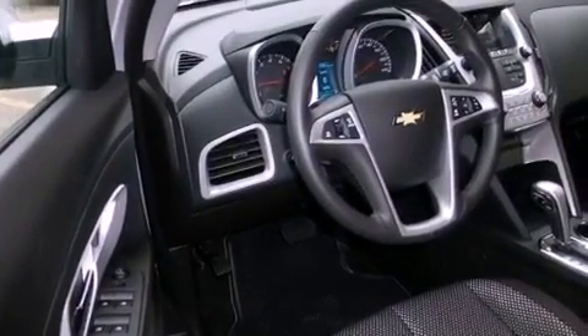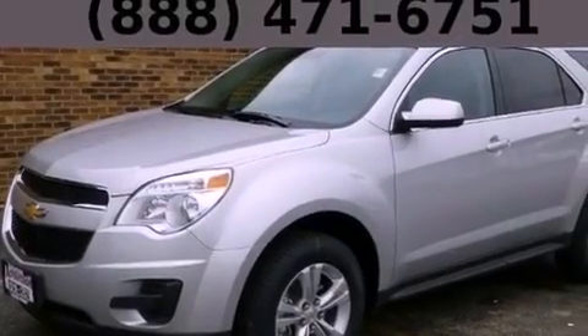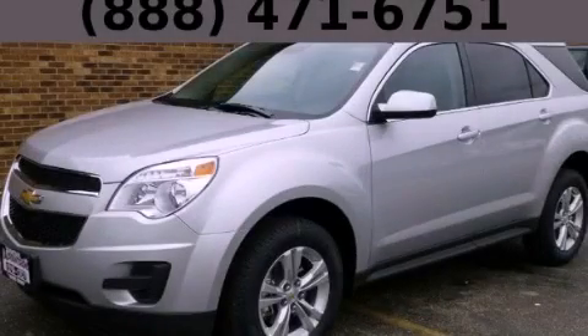With an EPA estimated rating of 32 miles per gallon on the highway, it's easy to see how you can save. Please call us today for more information on this great vehicle.